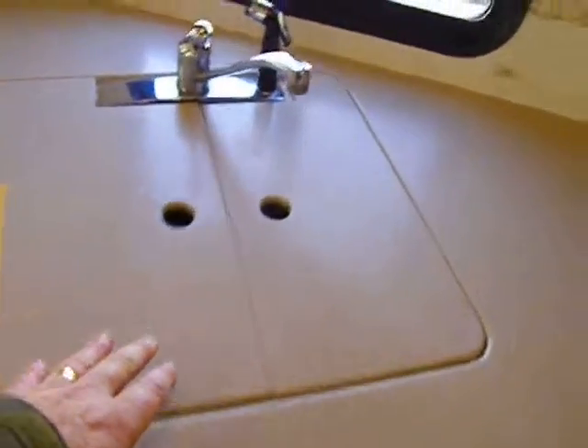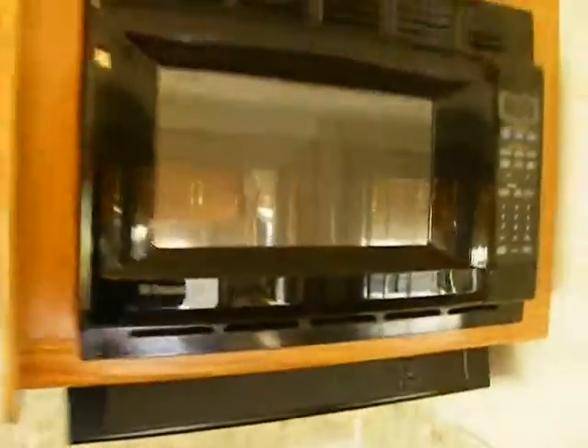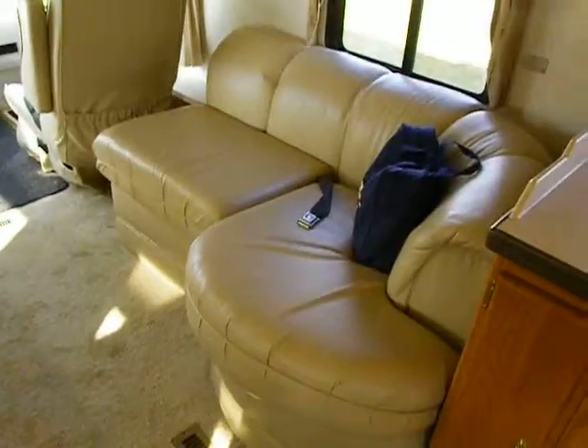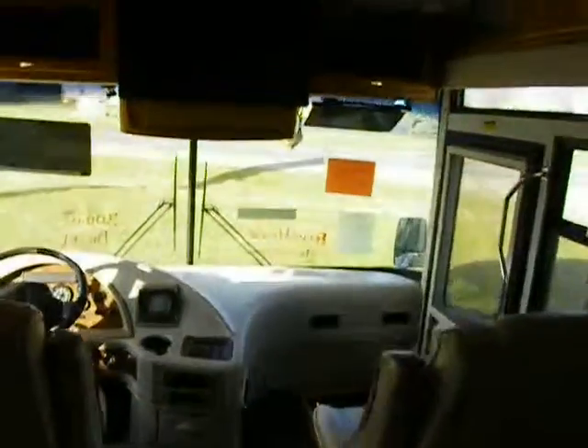There are upgraded seamless solid-surface countertops with an integrated sink, a double integrated range and oven, a microwave above, and a lot of storage. A small L-shaped sectional opposes the sofa in the living room, giving us a wide, comfortable living area.